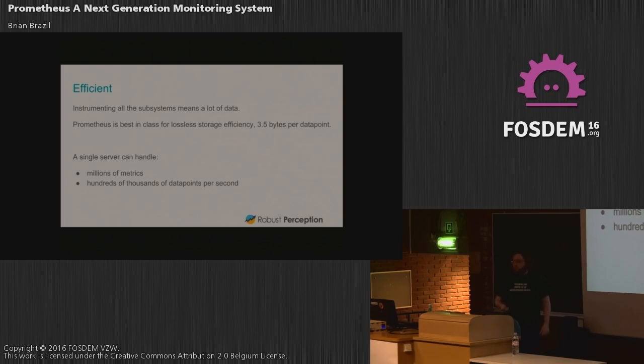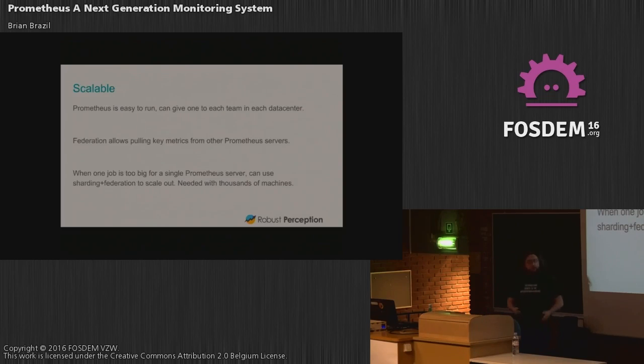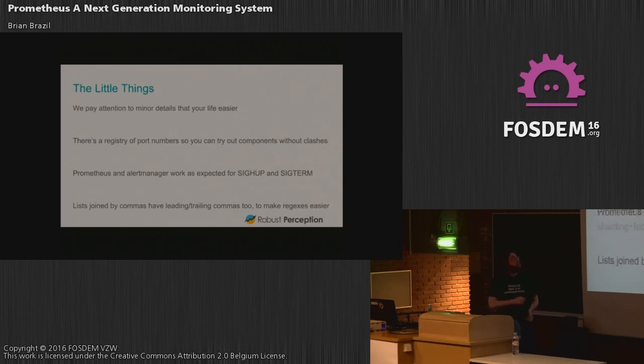Because it's so easy to run and so efficient, you can just give one Prometheus server to each team — chances are low they'll hit half a million metrics per second. You can use Federation to pull from all of these, and if you do need more than half a million samples per second, there are ways to do that with hierarchical federation. Honestly though, there are probably only about five people in the world who need that. We also care about lots of small details to make your life easier — like a wiki page listing all port numbers of all exporters so that if you're testing two of them, the ports don't clash. Small details matter. We also handle SIGHUP and SIGTERM correctly, since many binaries don't get that right.